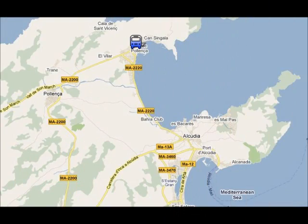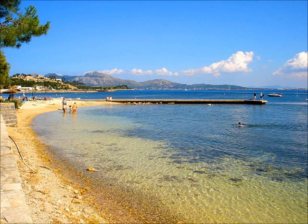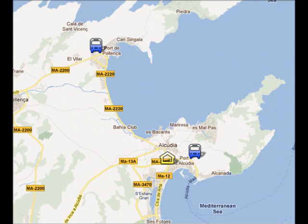In Porta Pollença you can go to the beach or go for a short stroll on the Pine Walk. The bus from Port Alcúria to Porta Pollença takes about 15 minutes.